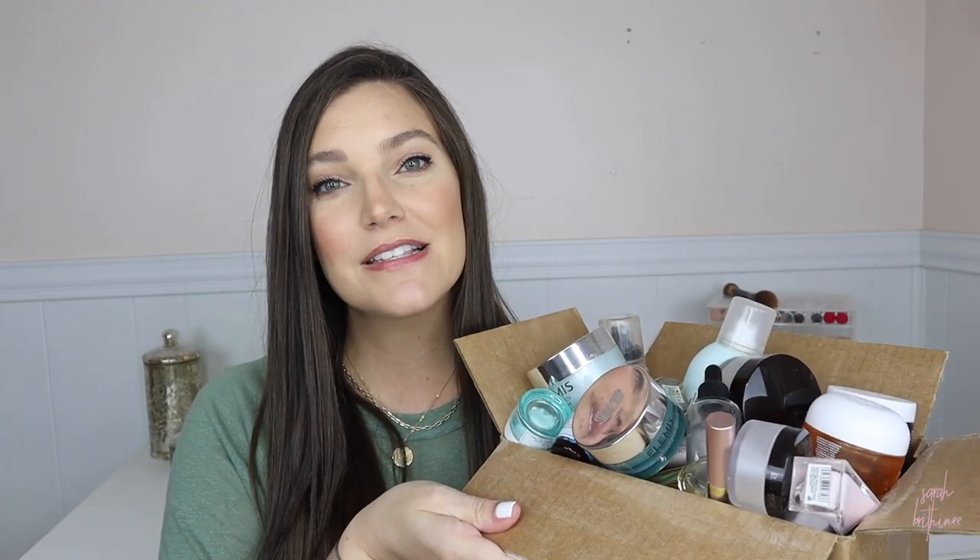I think this might be my biggest box yet of empties. I have so many products. I think this is probably the longest I've gone in between empties videos. There's just a lot of products here and some were hits, some were misses. So let's just hop right in. Per usual, I will link every single thing down below, including my jewelry, my shirt — everything that I mentioned will be down below.